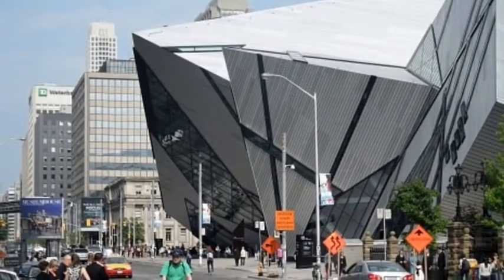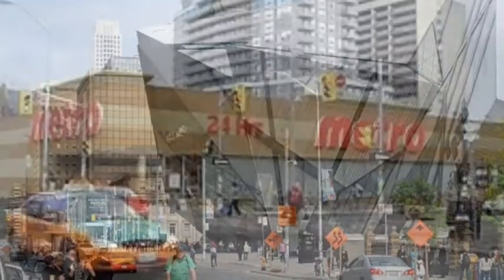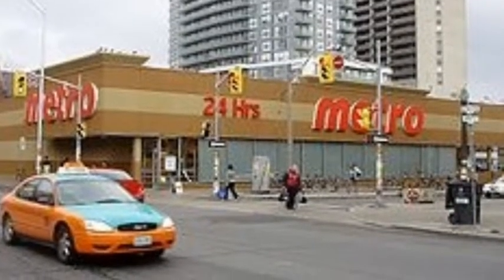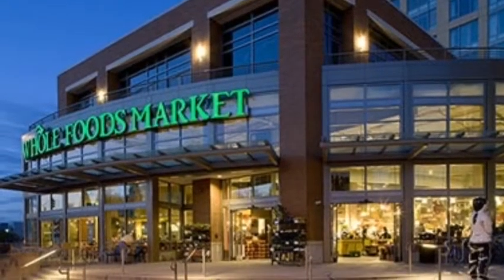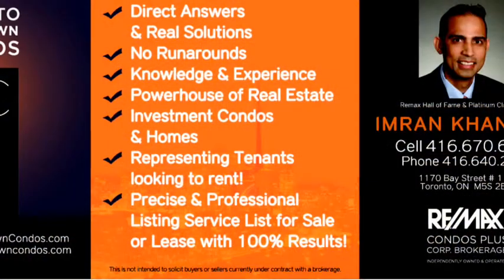Just steps away you have the Royal Ontario Museum, and groceries like Whole Foods Market right through Spadina Avenue. Please call Imran Khan, broker at Remax Condos Plus, to be on the list and be notified as soon as a condo comes up for sale or for lease.